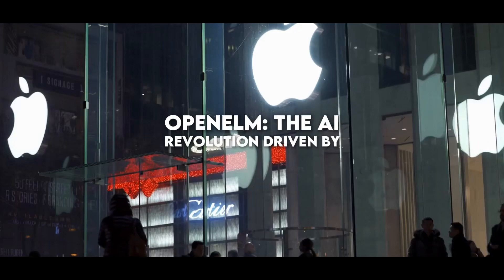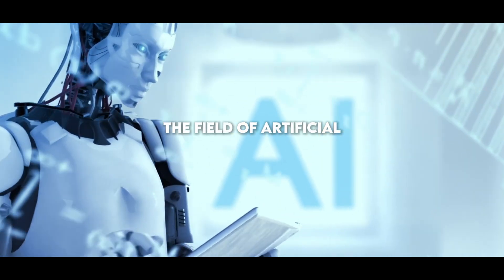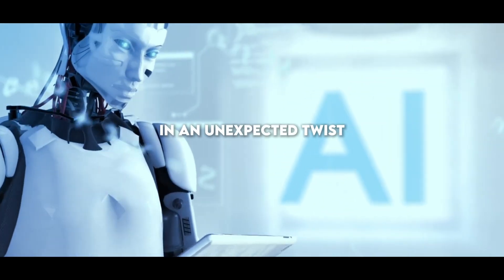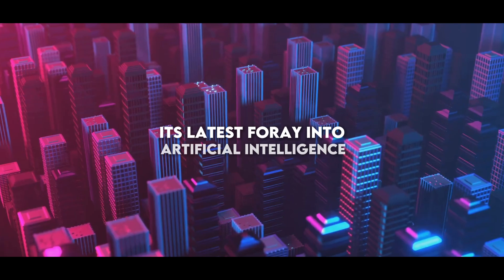Open Elm — the AI revolution driven by Apple. Were you aware that Apple is revolutionizing the field of artificial intelligence? In an unexpected twist, Apple, a company famous for its confidentiality, has unveiled Open Elm, its latest foray into artificial intelligence.